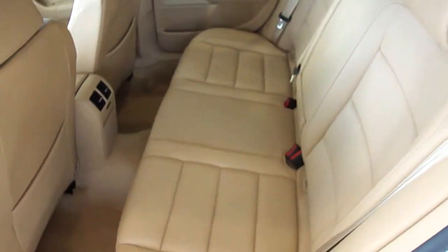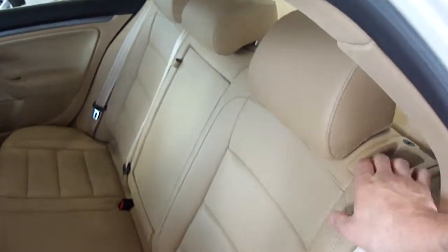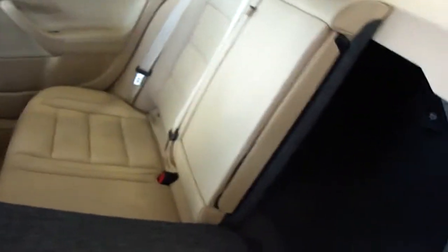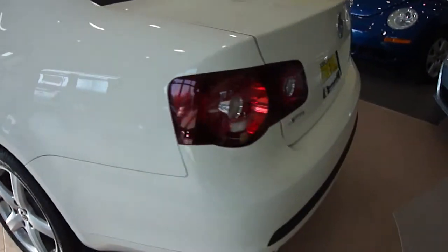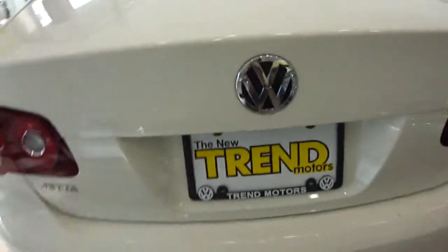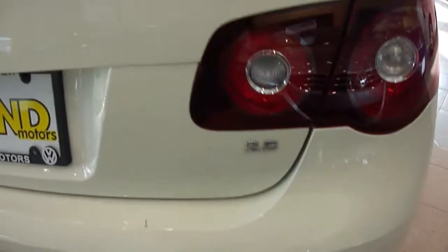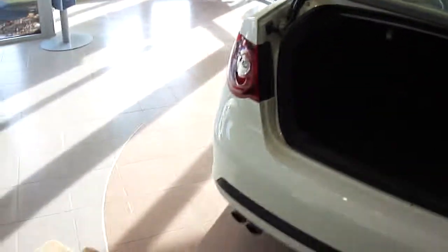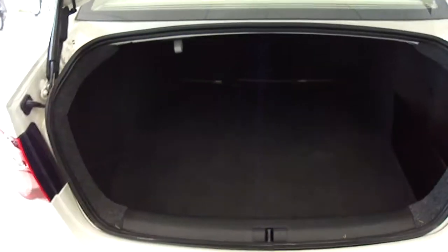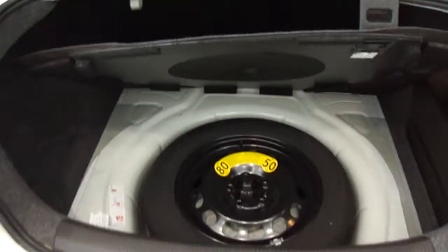Ample seating for five passengers with the available 60-40 split folding seat, cavernous trunk. 17-inch alloy wheels, 2.5-liter five-cylinder motor, gigantic trunk. Full-size spare tire.